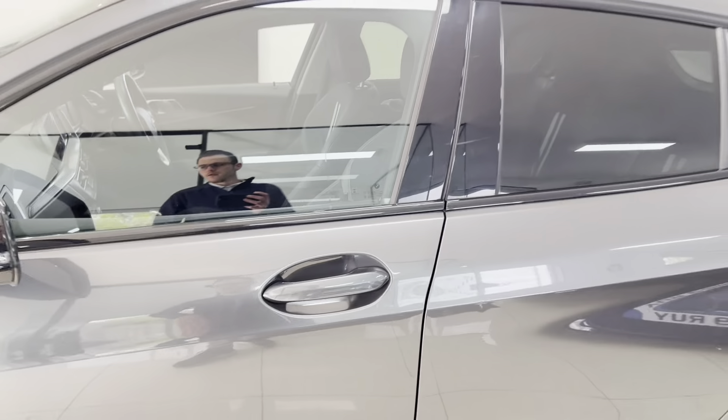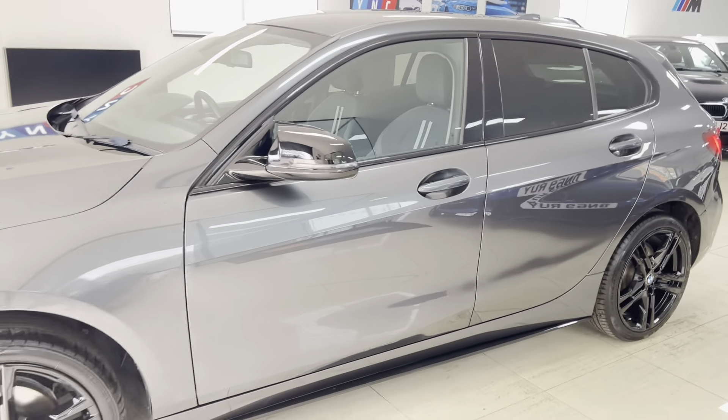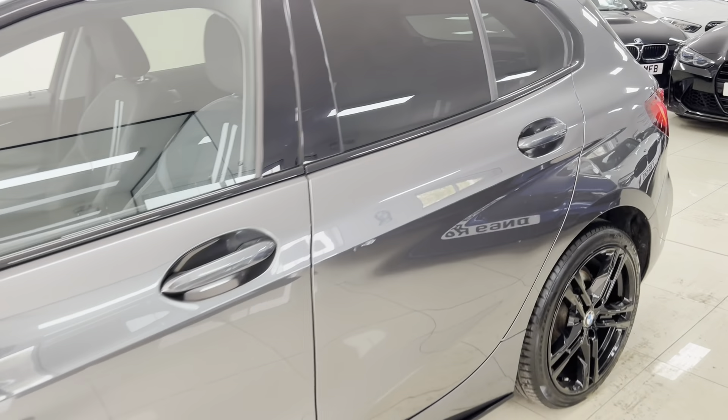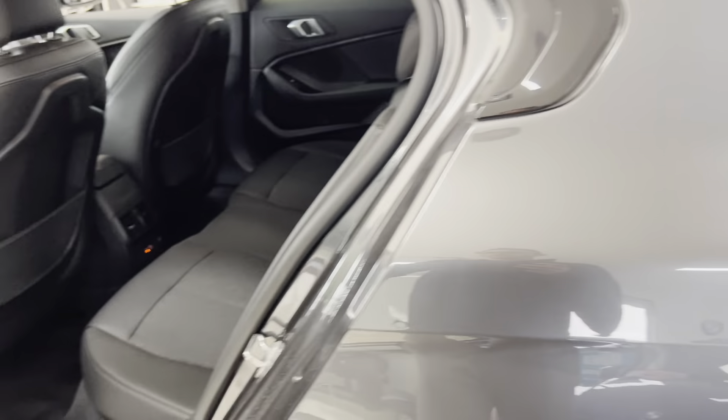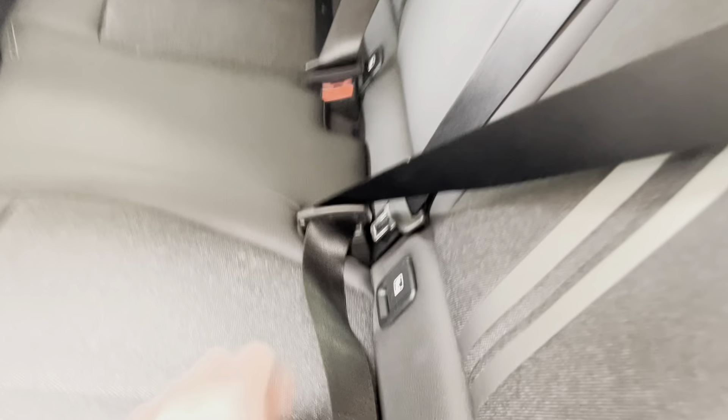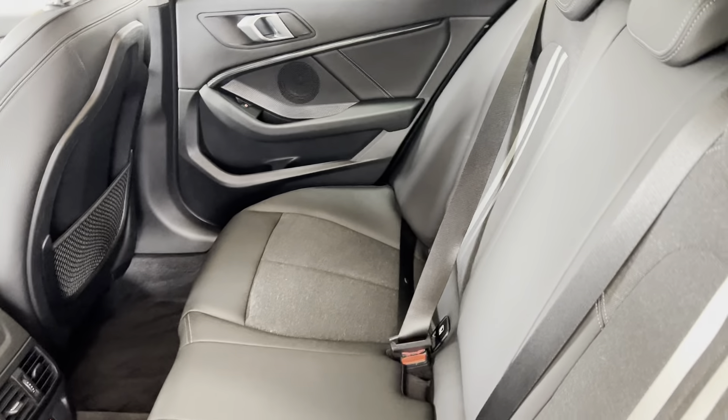Moving round to the passenger side, where once again everything is looking nice and neat and tidy. You've also got the aero mirror caps. Inside, this car has got a full cloth interior that works very nicely with the exterior color of the car.